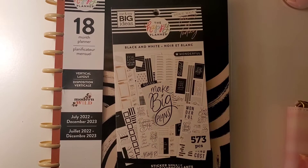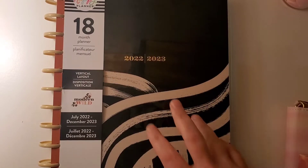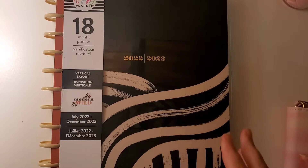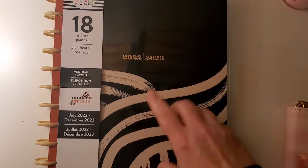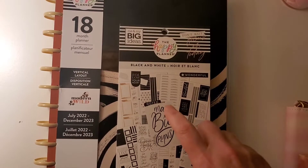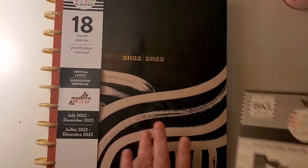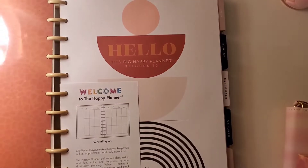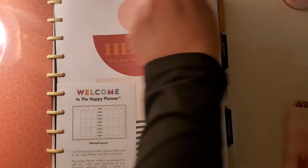I also got this sticker book. We went to Michael's because I got an email that everything was super discounted today. I only paid $21 for the planner — it's originally $42 — and the sticker book was $10 instead of $22, so I got a really good deal. I did already open this up, but I wanted to show you guys a little bit of what it looks like.